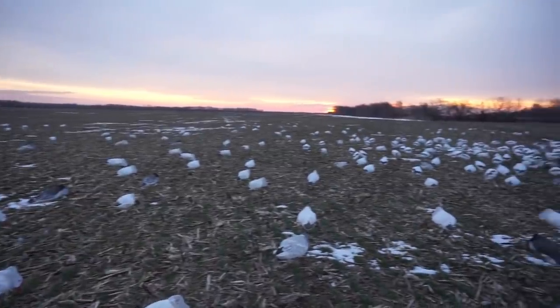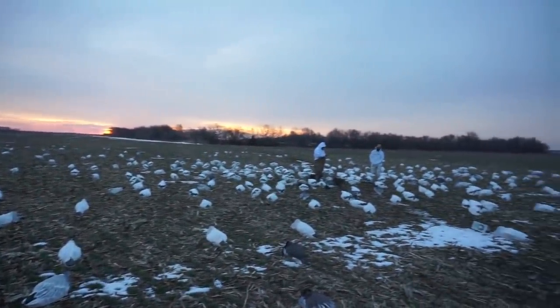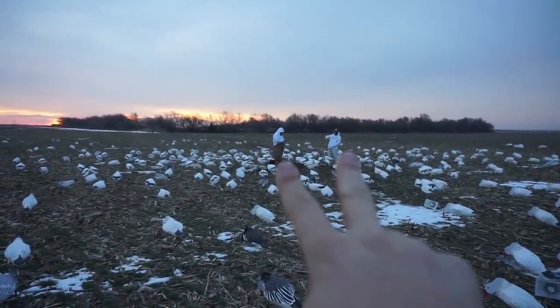What's up guys, welcome back. Your boy is out here with three of us today for another snow goose hunt. This field me and Jordan found yesterday and it was loaded — about 6,000 snow geese. That's a lot for my area. We're standing basically right in the kill hole, and there are the two decoy piles.